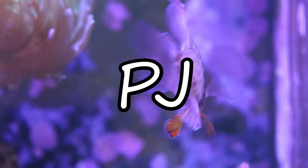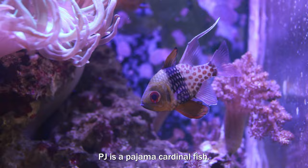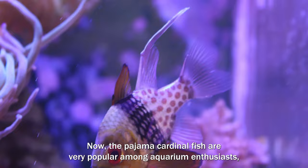This is PJ the cardinal fish, and he gets his name because of the striking black and white striped pattern as well as the polka dot print marking his body. PJ is a pajama cardinal fish. The pajama cardinal fish are very popular among aquarium enthusiasts and they're also known as the spotted cardinal fish.